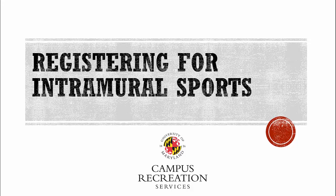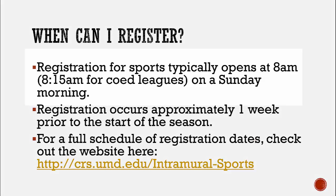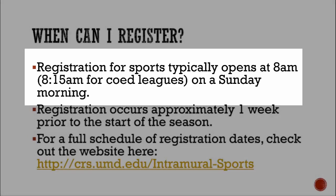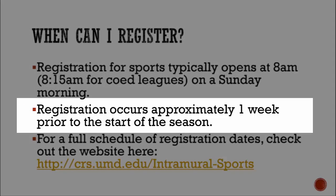Welcome and thank you for your interest in intramural sports. We hope this video and PowerPoint are helpful for you in registering. Registration for sports typically opens at 8 a.m. on Sundays and 8:15 for co-ed leagues, and registration occurs approximately one week prior to the start of the season.